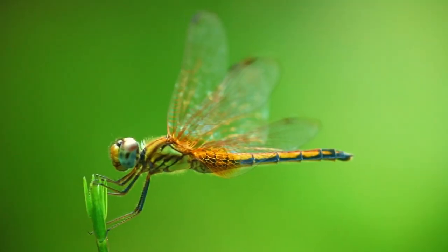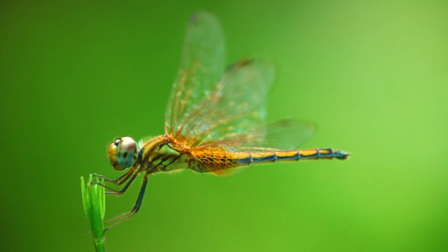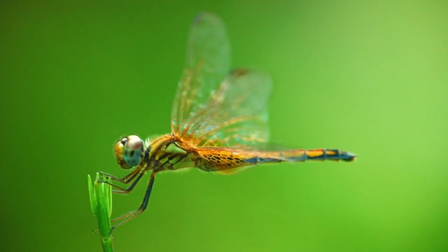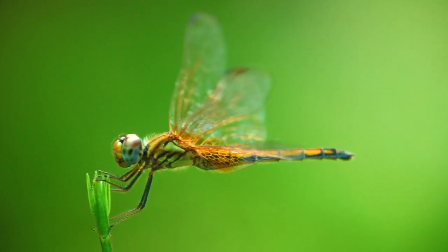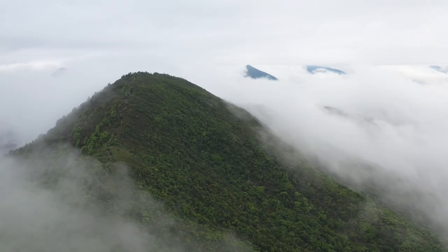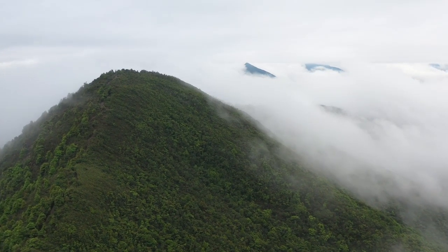Modern dragonflies have a wingspan of between 2 and 5 inches, or about 5 to 13 centimeters. There are more than 5,000 known species of dragonflies, all of which belong to the order Odonata, which means 'toothed' in Greek, and refers to the sharp teeth of dragonflies.